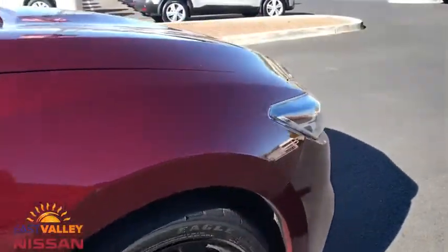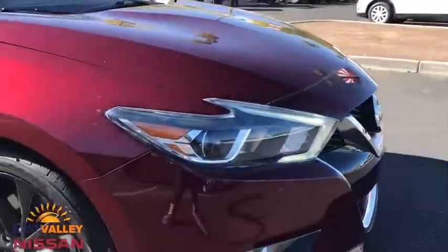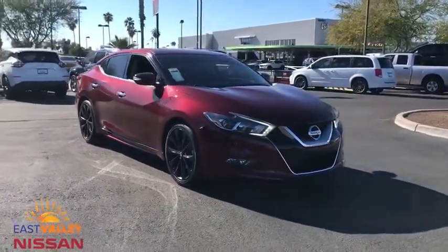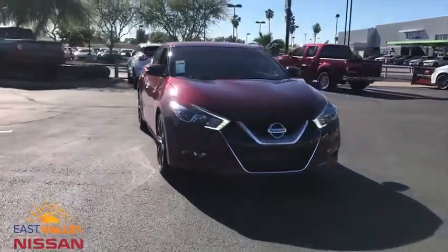Leather wrapped steering wheel, adjustable steering wheel, power steering, cruise control, aluminum wheels, auto dimming rear view mirror, four wheel disc brakes, keyless start, AM FM stereo radio.